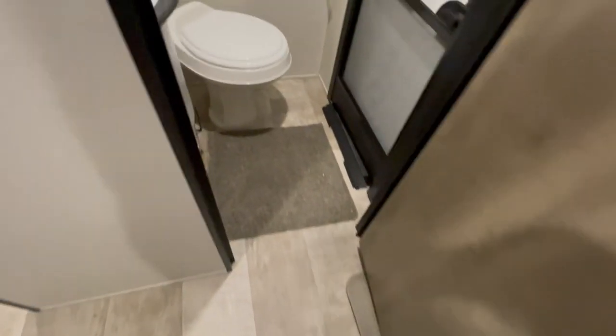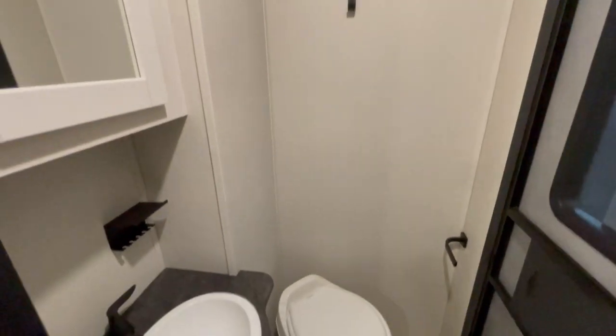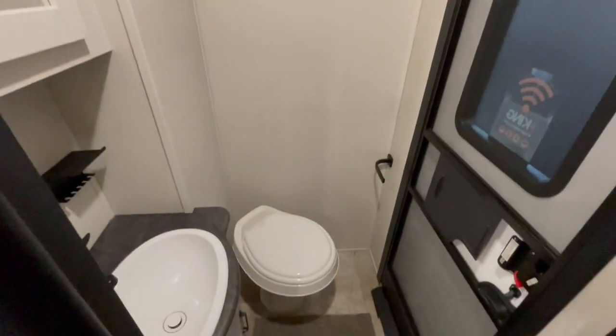The half bath features another foot flush toilet, motion detecting light, sink and mirror, and you have access directly to it from the outside. For more information you can visit us at yonixrv.com or come out to our Belmont, Ohio location. Thank you.